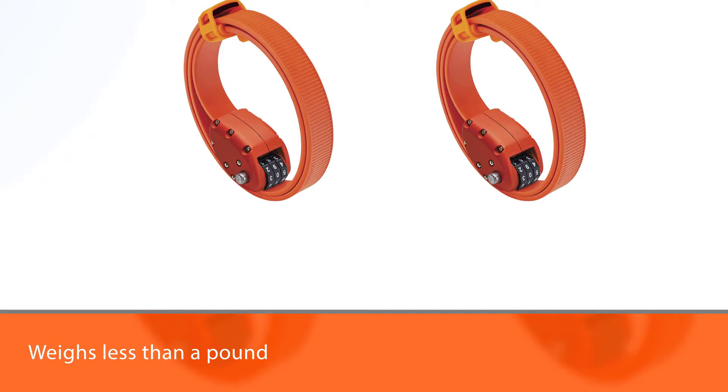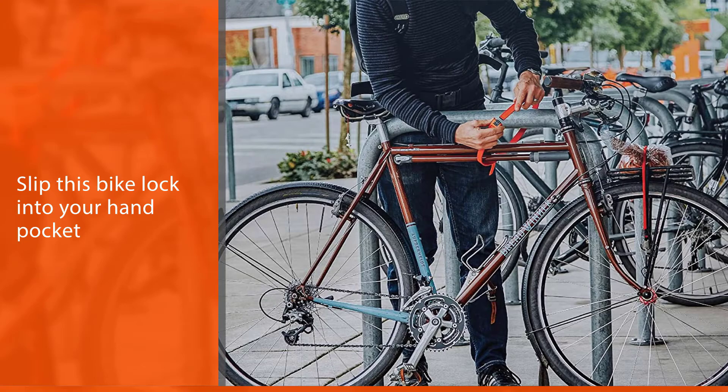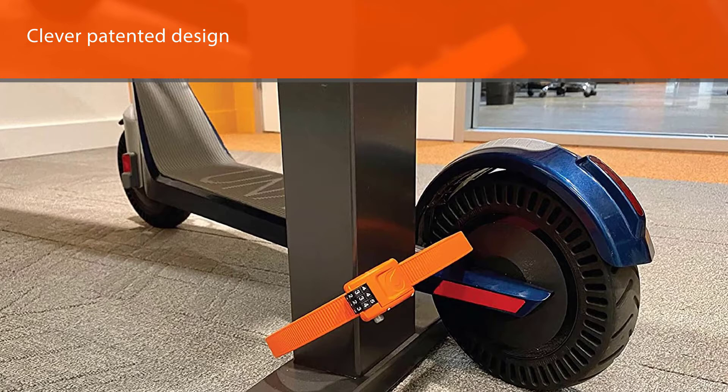This bike lock is designed for portability, weighing less than a pound. You will never feel like dragging it into your pocket as it is lighter than a U-lock. The dimension when not in use only measures a 3.5-inch diameter, so you can slip it into your hand pocket or mini bag sleeve without taking too much space.